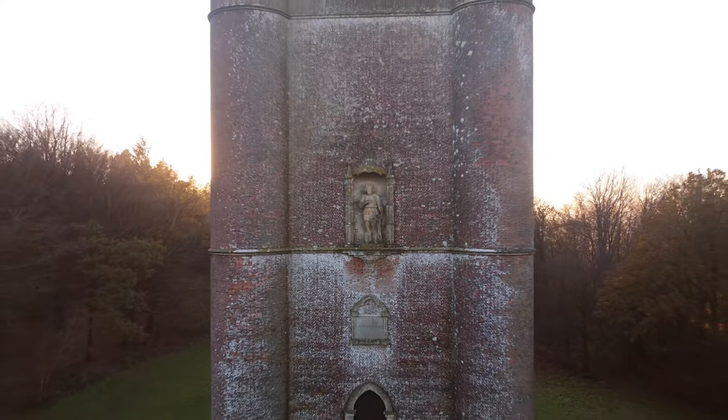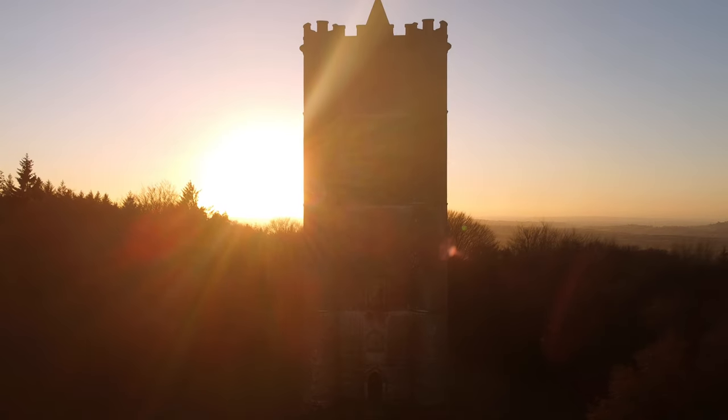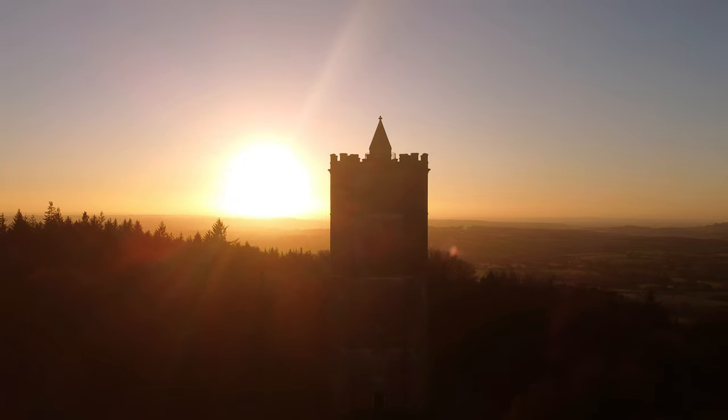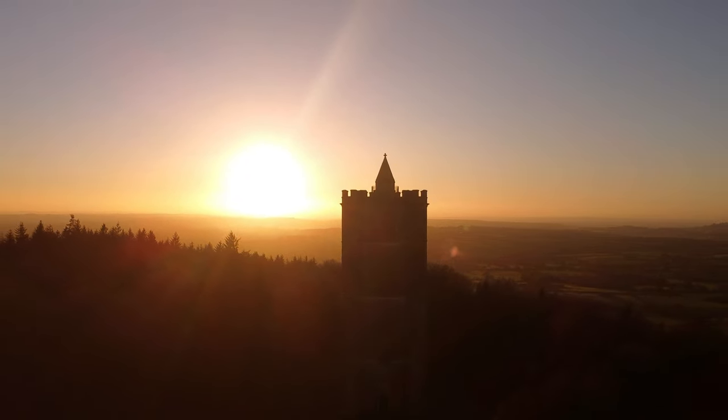Now the tower belongs to the National Trust and opens for a few days a week between August and October. If you are planning to visit the tower, it is worth checking out their website for the latest opening times to avoid disappointment.